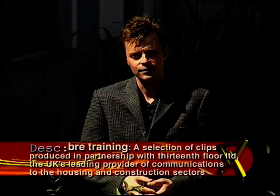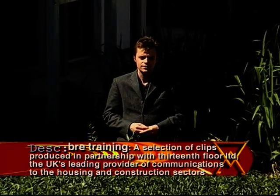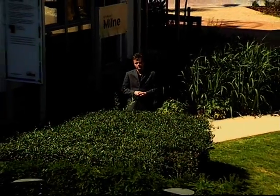Welcome to the BRE Innovation Park. Construction started in 2005 linked to the off-site exhibition, and we now have six of the earliest Code Level 4, 5 and 6 properties in the UK.